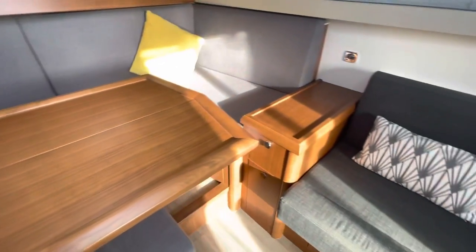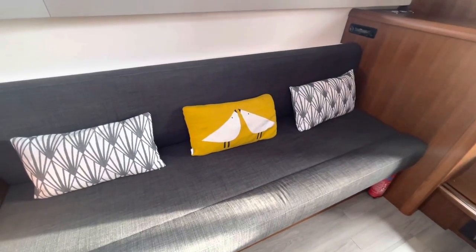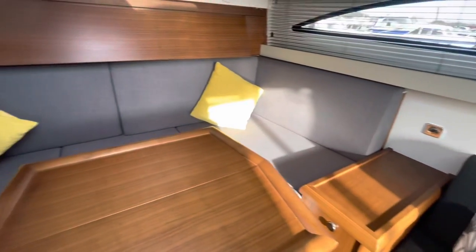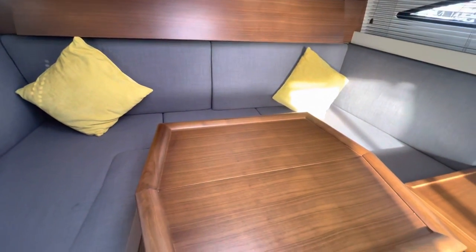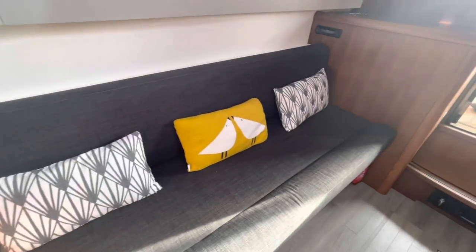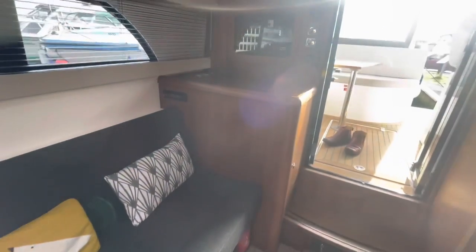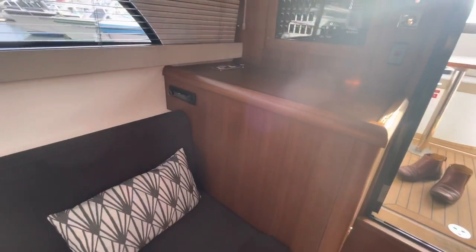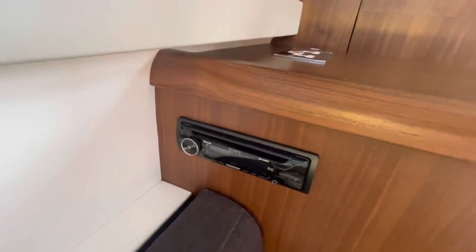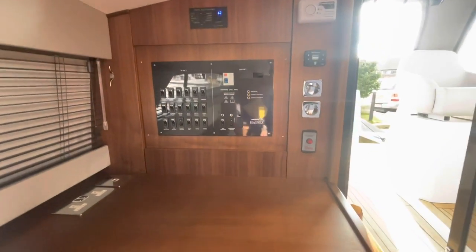I must mention that the scatter cushions you can see in the video are not included in the sale — the owners are quite attached to those and would rather keep them, though it's not a deal breaker. There's a Sony stereo down here, and there are speakers in the cockpit as well — another optional extra that this owner chose when he bought the boat.